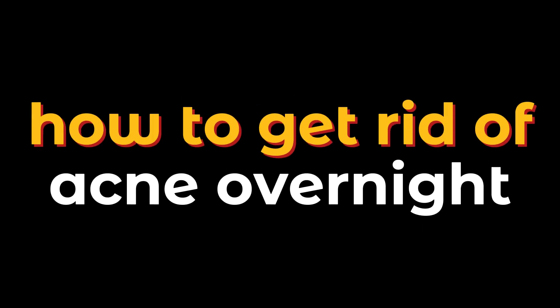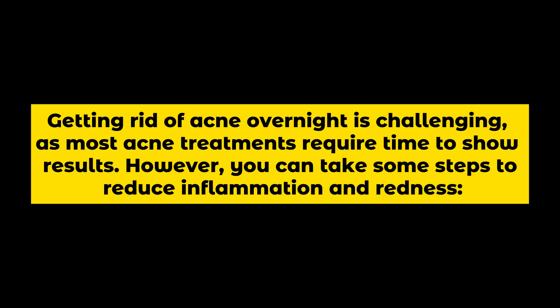How to Get Rid of Acne Overnight. Getting rid of acne overnight is challenging, as most acne treatments require time to show results. However, you can take some steps to reduce inflammation and redness.